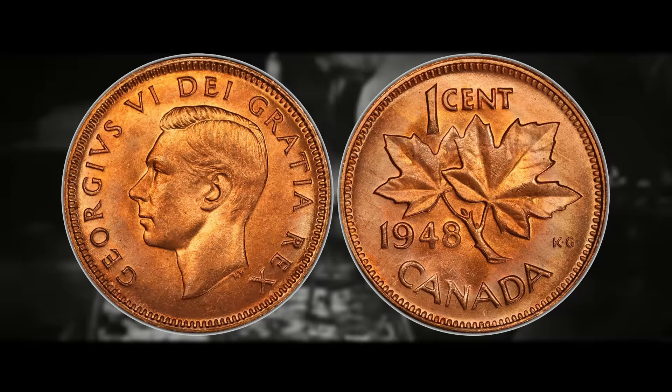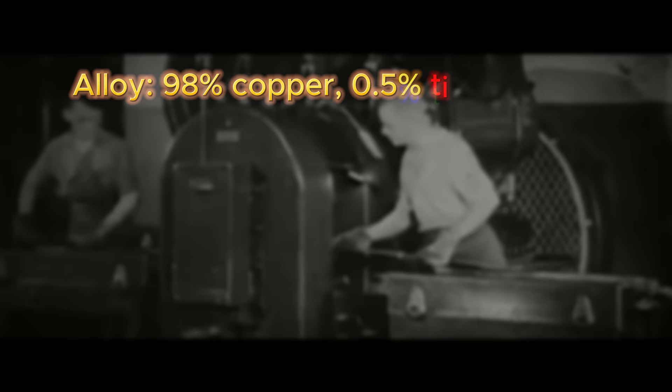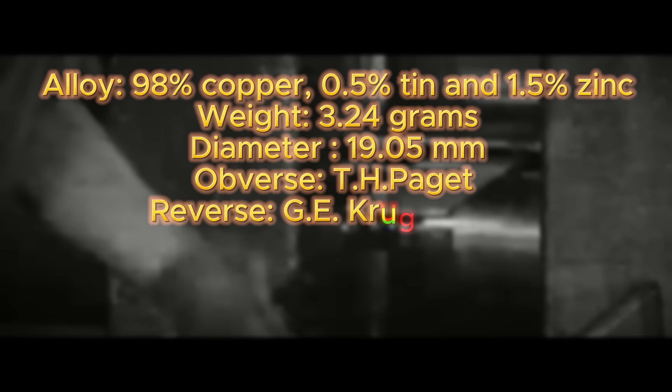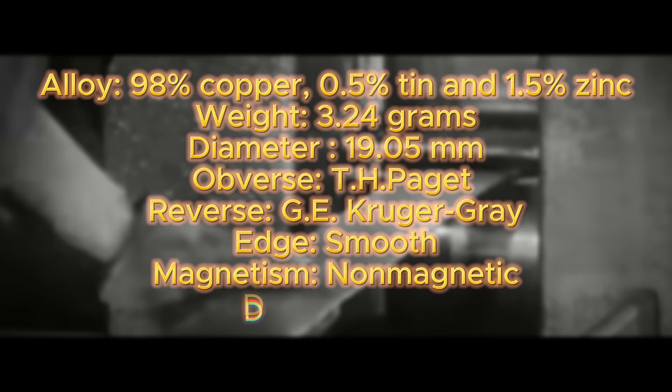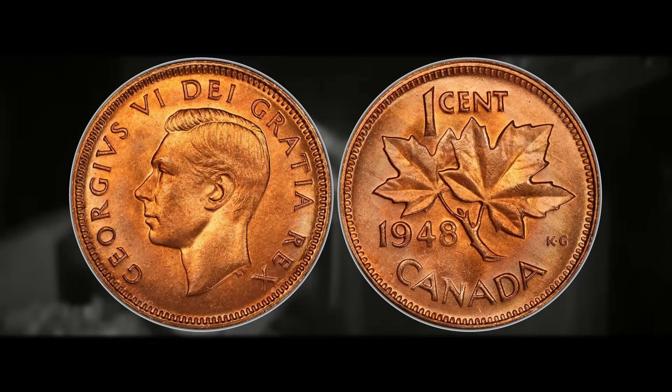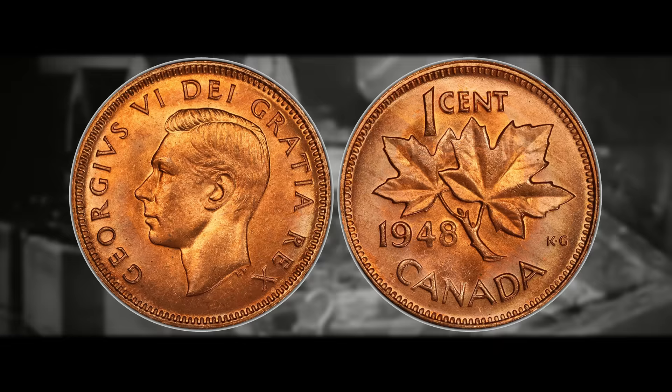The 1948 and 1949 pennies are composed of 98% copper, 0.5% tin, and 1.5% zinc. They have a weight of 3.24 grams and a diameter of 19.05 millimeters. The obverse was designed and engraved by T.H. Paget and the reverse by G.E. Gray. The edge is smooth, they are non-magnetic, and have a die axis in metal alignment, as is the standard for most Canadian, British, and Australian coins. These coins can be super valuable in really good shape — coin roll hunts have turned up George VI coins nearly hitting the MS mark.